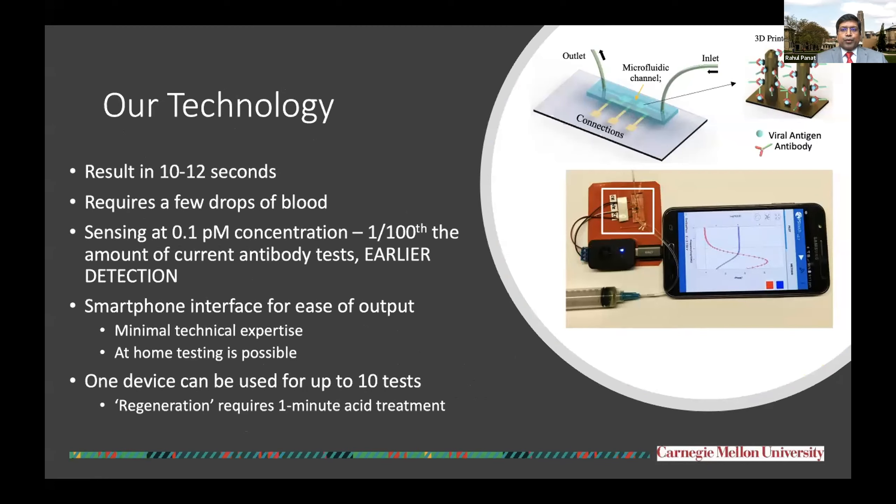Our technology is based on 3D printed electrodes in a microfluidic channel, where we can test the presence of antibodies in about 10 to 12 seconds. Our test requires only a few drops of blood, which can be obtained from a single finger prick. The sensing is at 0.1 picomolar concentration, which means earlier detection is possible.